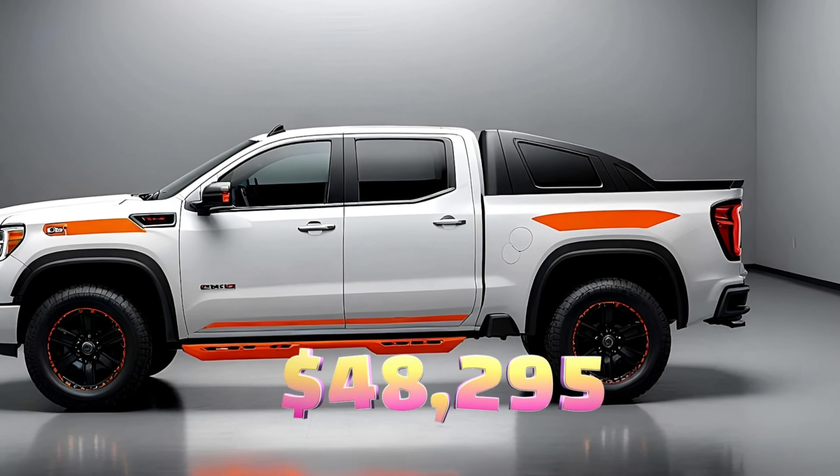There you have it — the 2025 GMC Sierra HD is a powerful, capable, and surprisingly luxurious heavy-duty truck. Whether you're towing massive loads, going off-road, or just cruising in comfort, the Sierra HD has you covered. But that diesel option is really where the magic happens for anyone serious about towing or long-haul driving. What do you think of the 2025 Sierra HD? Let me know in the comments below.